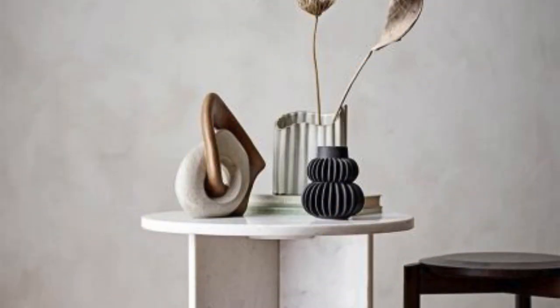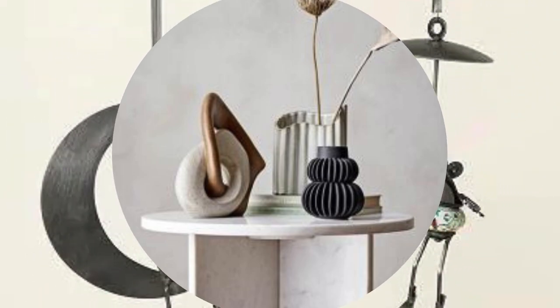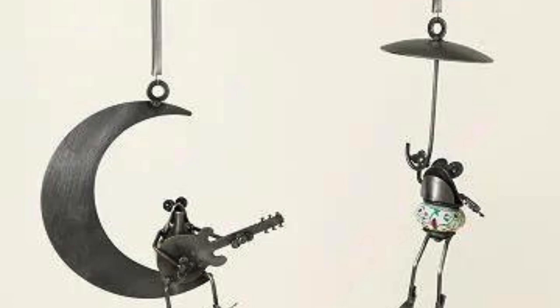Wall-mounted shelves, display cabinets, and curated gallery walls provide platforms for showcasing cherished items, turning the walls into a dynamic canvas of memories and inspirations.